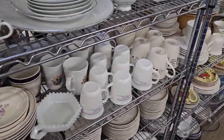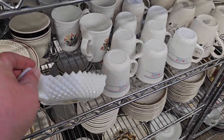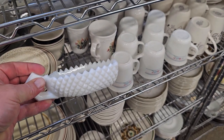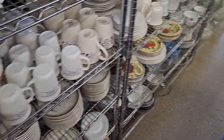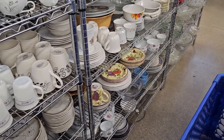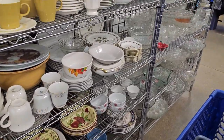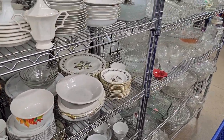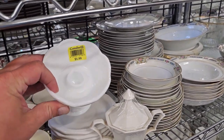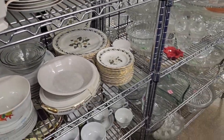I see this beautiful little piece of milk glass — a little trinket tray. Only $2.99. As you all know, I love using milk glass in my designs. It's versatile; it goes with almost everything and you can use it in so many different types of spaces. Here's another milk glass piece — this is by Indiana Glass, a little candlestick, only $1.99.